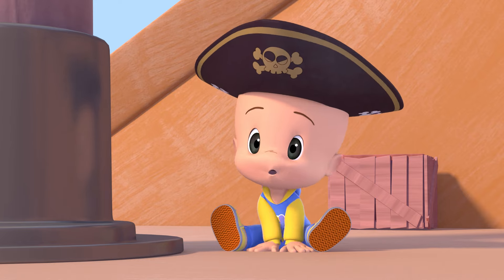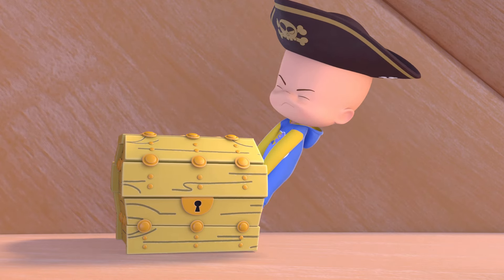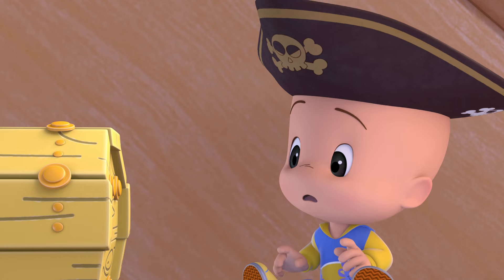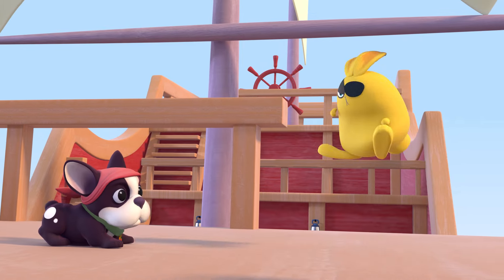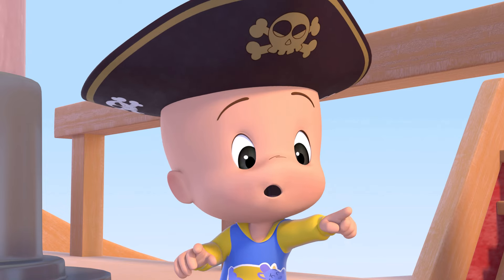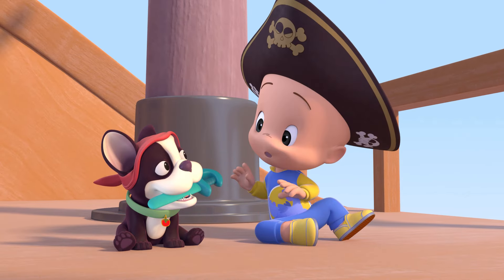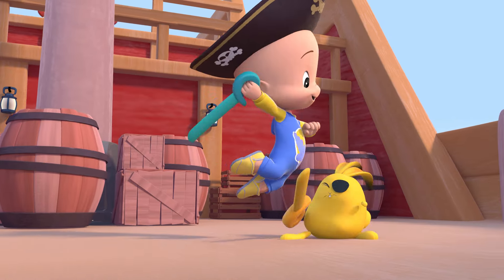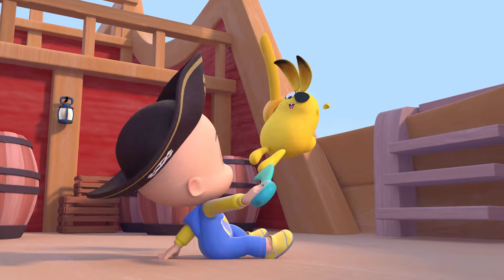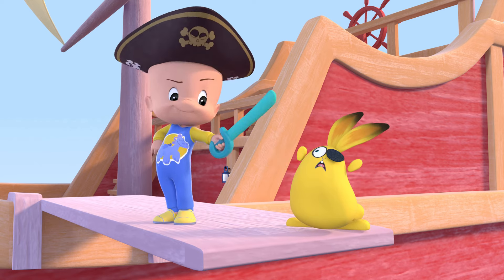Yellow treasure! Open, open, open. Yellow rabbit! Yay! Yay! Yay! Yay! Yay!